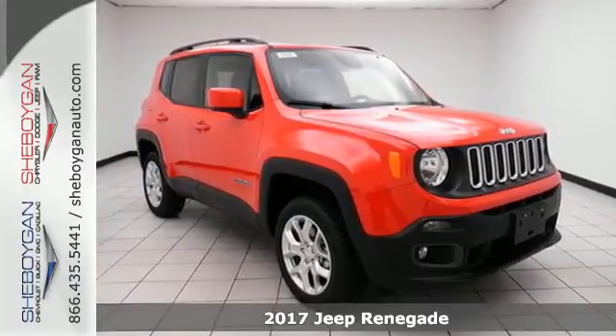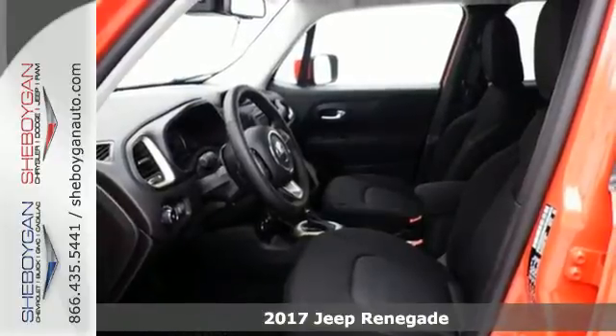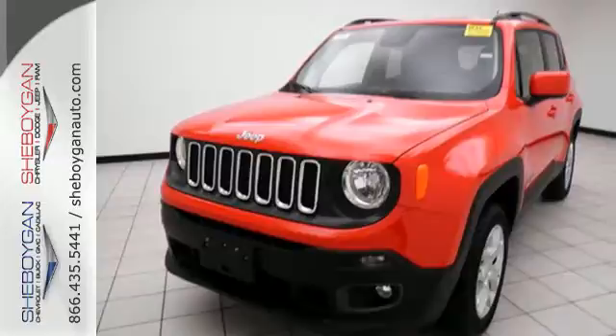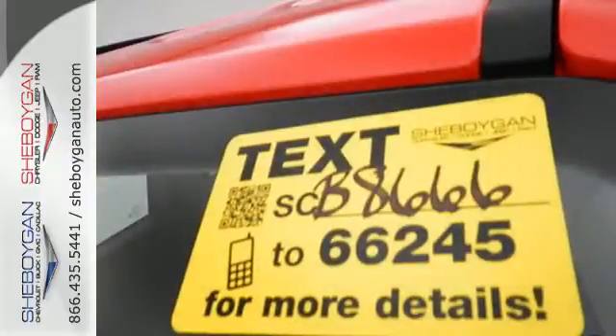Here's a 2017 Jeep Renegade. This Jeep is equipped and ready to delve into your adventurous side. It offers best-in-class interior volume with a height-adjustable rear cargo floor and has the convenience of cargo tie-down loops, so you can take just about anything along for the ride.